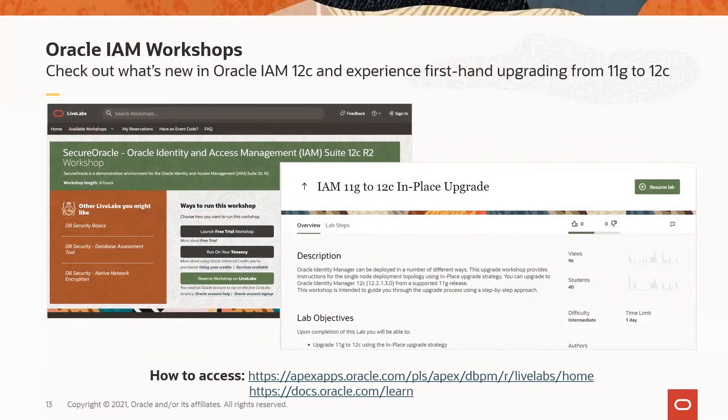Finally, to learn what's new in Oracle IAM 12C and how to quickly upgrade from 11G to 12C, we have developed real-life workshops that you can run on your own or ask for a facilitated session. The workshops are free and designed to help you evaluate the latest version of the software and test an actual upgrade using the factory resources. These workshops are delivered on Oracle Cloud Infrastructure (OCI), giving you firsthand experience of running OIG, OAM, and OUD in Oracle Cloud Infrastructure — a strategy many Oracle IAM 11G customers are evaluating as part of their 12C upgrade plan. You can access these workshops at Oracle Live Labs or from docs.oracle.com/learn.